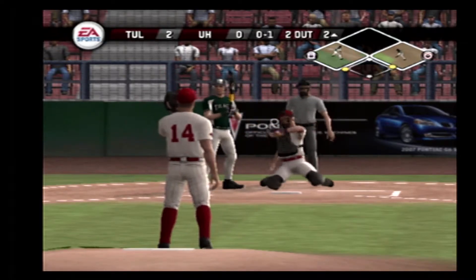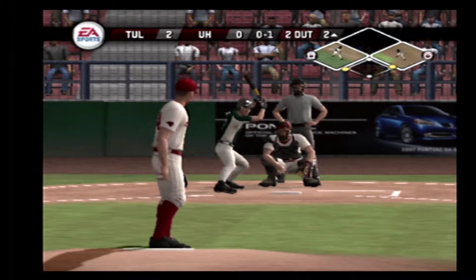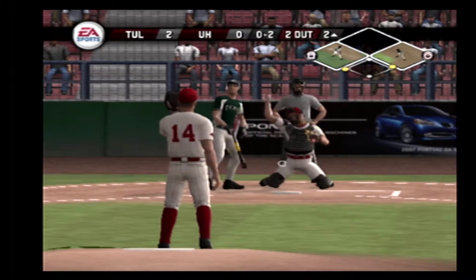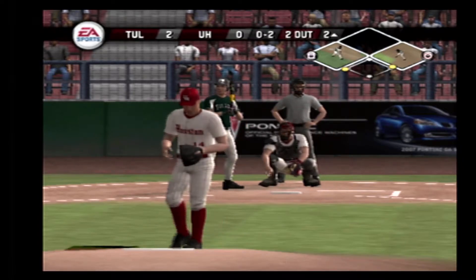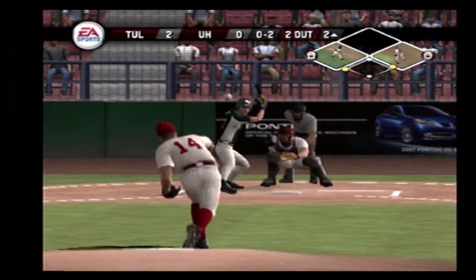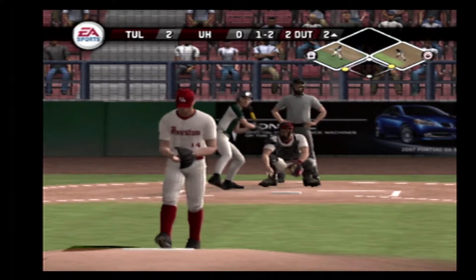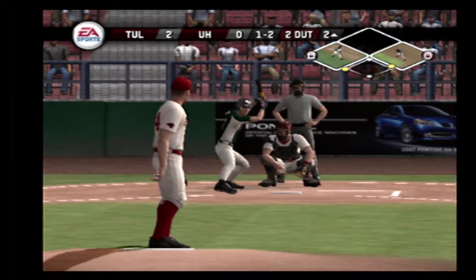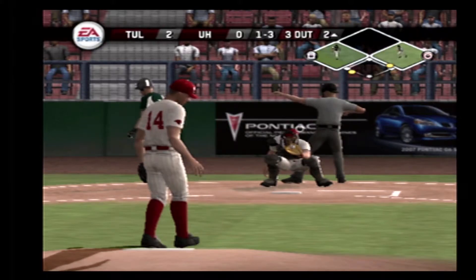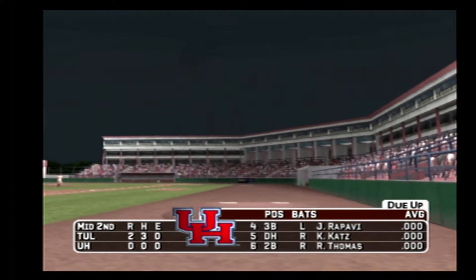Breaking ball caught the inside corner. Quickly falls behind 0-2. One ball, two strikes. The inning's over. Tulane scores two and strands two. We'll be going to the bottom of the inning — it's two to nothing.